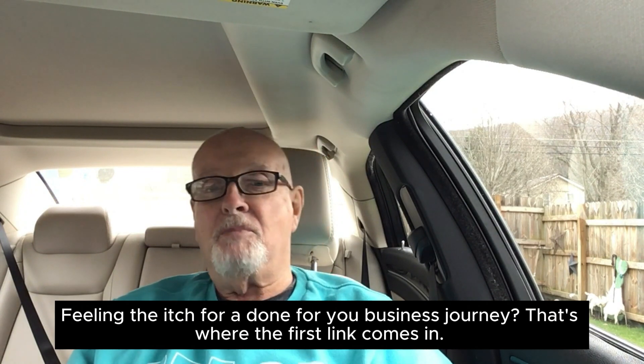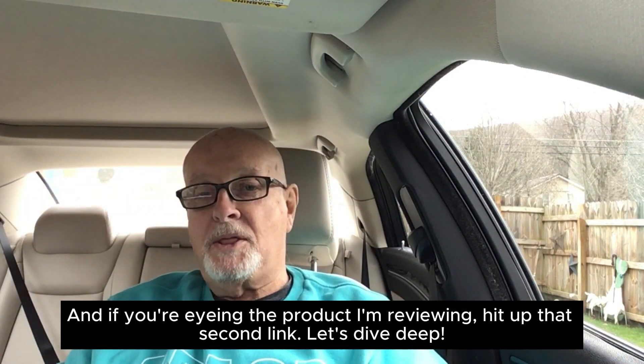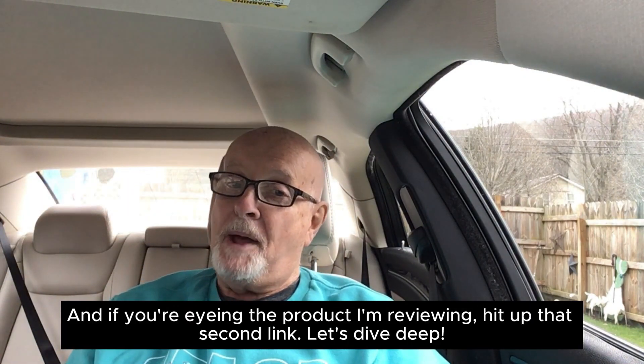Feeling itchy for a done-for-you business journey? That's where the first link comes in. And if you're eyeing the product I'm reviewing, hit up that second link.